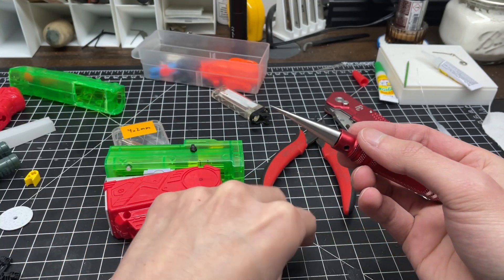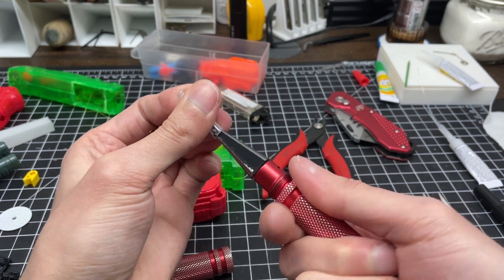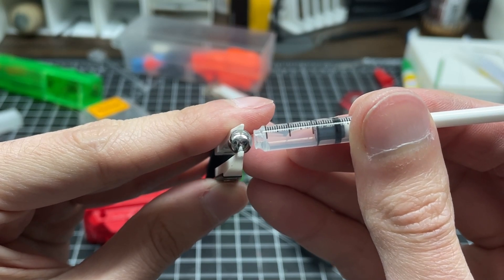The same piston design that we used on the legs will be strong enough for the claw's ability to open and close. We already have the materials and tools for it, so we'll stick with what works.